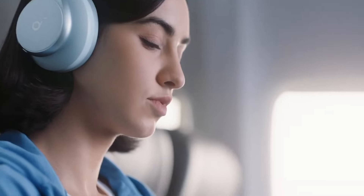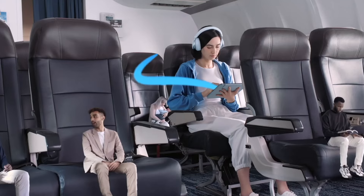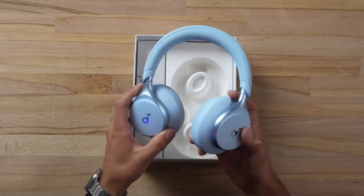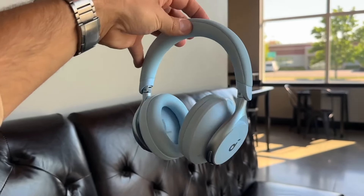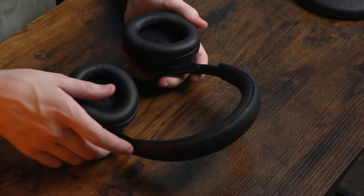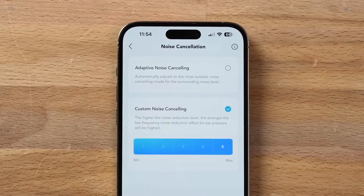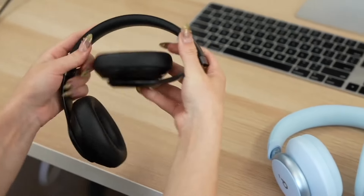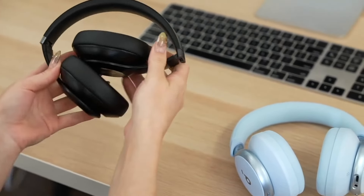The noise cancellation of the Space One is very adaptive and is among the best we can find in its price range. Additionally, we can adjust it to various levels from the Soundcore app. They also have a transparency mode, which works really well and can be activated by placing our hand over the side of the ear cup, or even configured to activate automatically when it detects that we are talking.